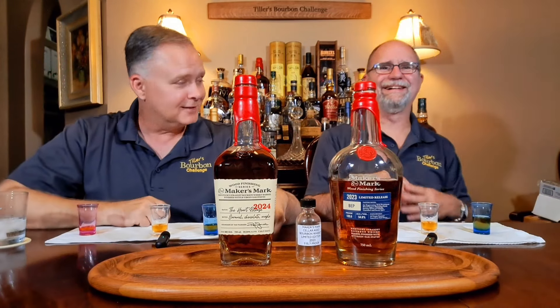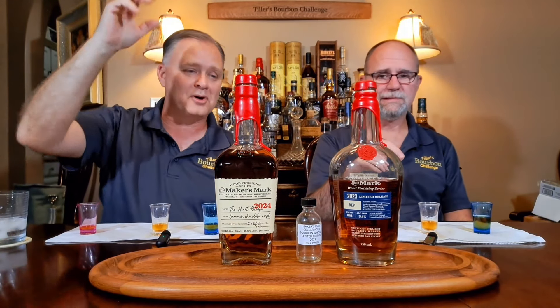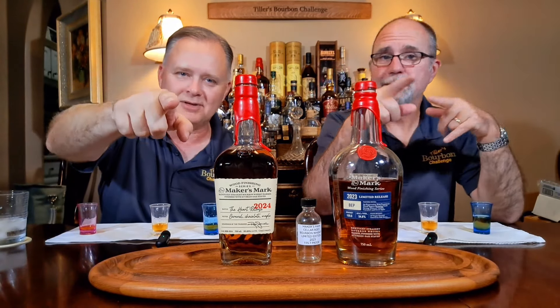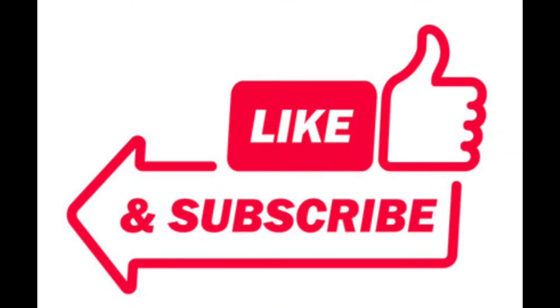That was fun — I'm glad we decided to do this. That's just our opinion. If you've had these before, comment and let us know what you think. If you haven't subscribed, don't forget to subscribe. We'll see you on the next Tiller's Bourbon Challenge. Thank you so much for watching — please like, please subscribe, and we'll see you again.